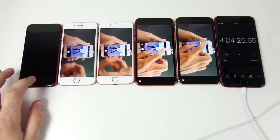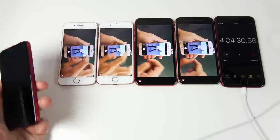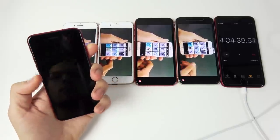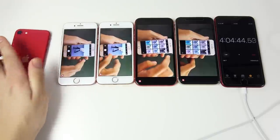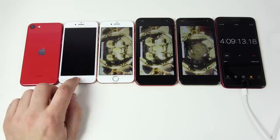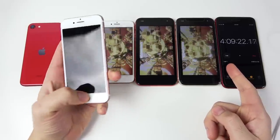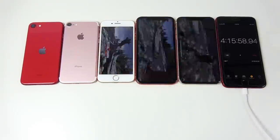At four hours and four minutes, the iPhone SE is gone — it's the first to die. The SE is definitely not going to be a battery champion; it's likely the worst of the current iPhone lineup for battery longevity, so you'll want to use Low Power Mode. Just five minutes later, around four hours and nine minutes, the iPhone 7 gives up as well — not much better than the SE.